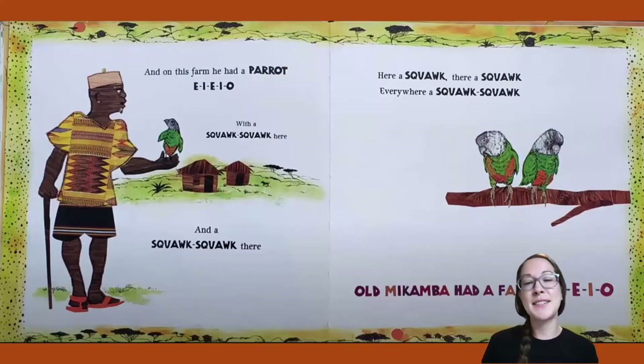And on this farm he had a parrot. E-I-E-I-O. With a squawk, squawk here and a squawk, squawk there. Here a squawk, there a squawk, everywhere a squawk, squawk. Old Macomba had a farm, E-I-E-I-O.